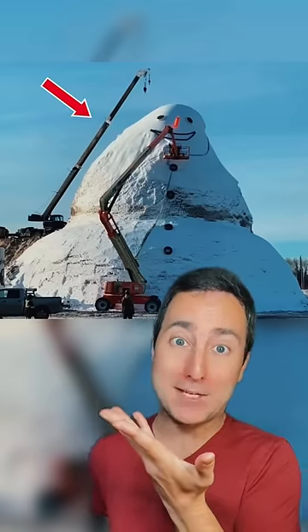You know your snowman's big if you have to use a crane to build it. This snowman is so big it's blocking the windows in their house. Not one crane, but two cranes to make this snowman.